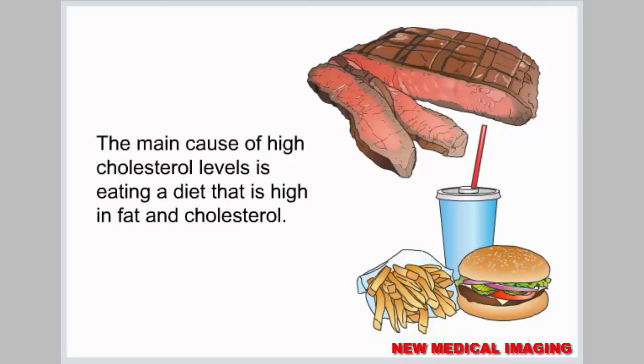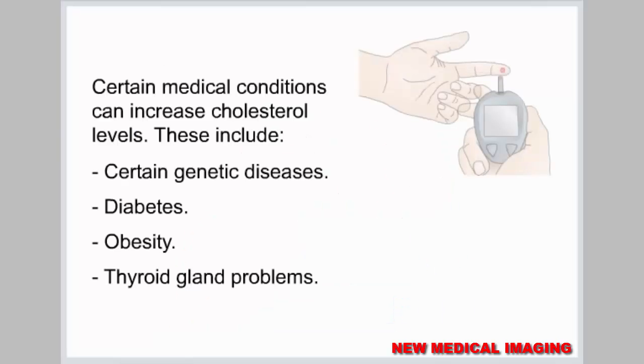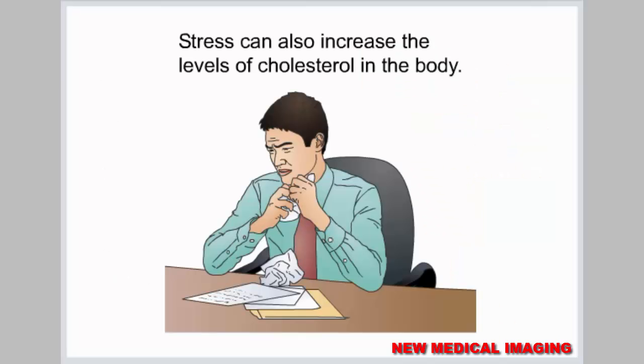The main cause of high cholesterol levels is eating a diet that is high in fat and cholesterol. High cholesterol tends to run in families. Certain medical conditions can increase cholesterol levels, including certain genetic diseases, diabetes, obesity, and thyroid gland problems. Stress can also increase the levels of cholesterol in the body.